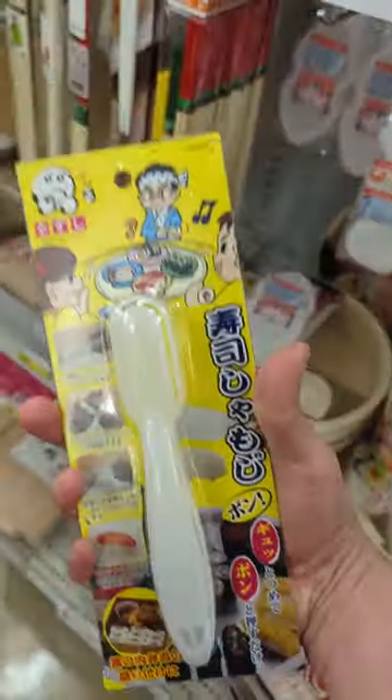Beef selection has A5 Wagyu. They sold some basic sushi making kits like this hangiri and this nigiri maker.